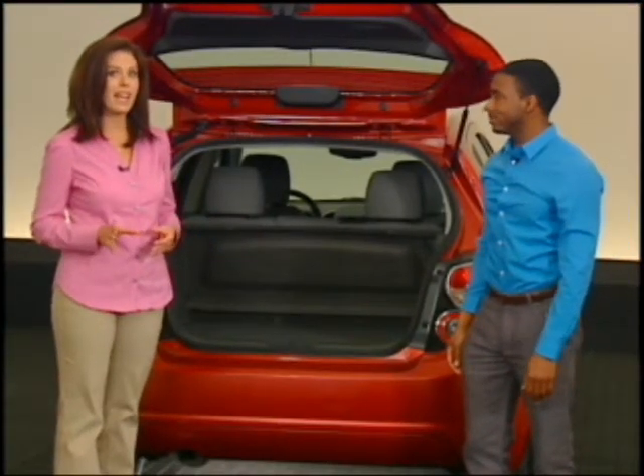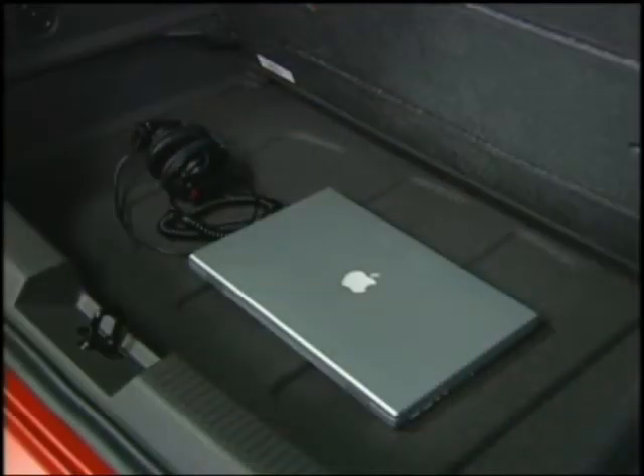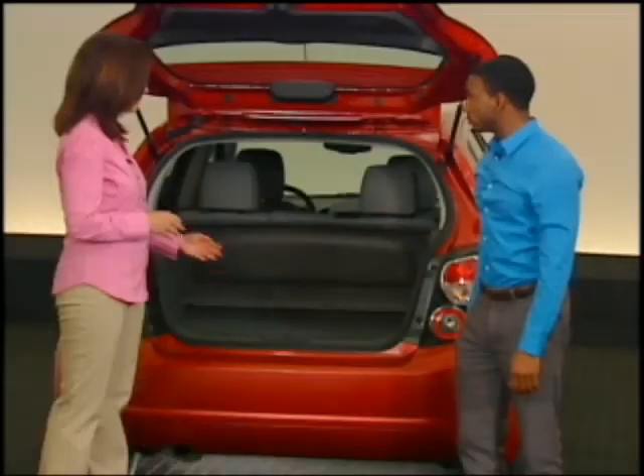Standard on Sonic LT and LTZ hatchbacks is also a covered cargo area that's below the load floor. You can remove the load floor cover and reposition it in the cargo well to maximize overall cargo room. Take a look at that.